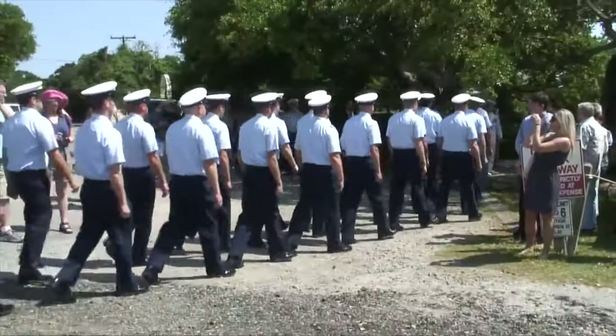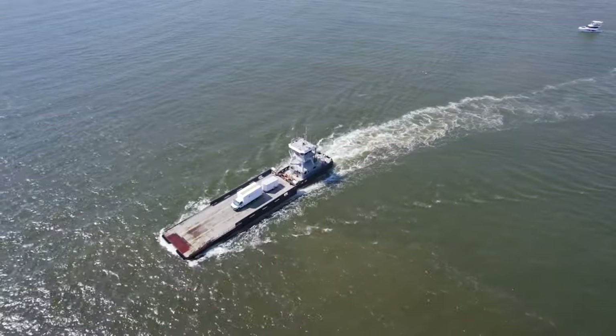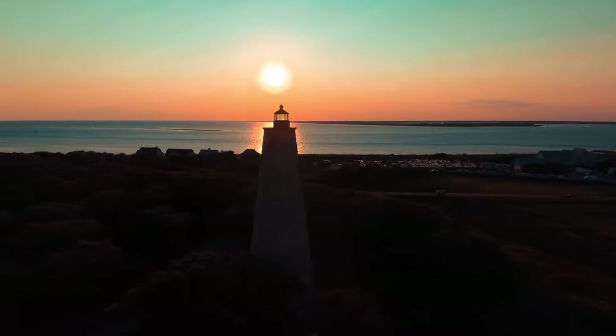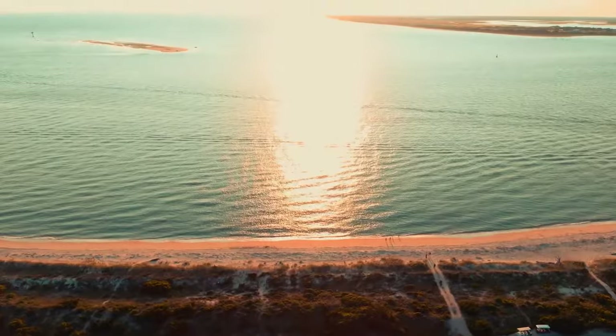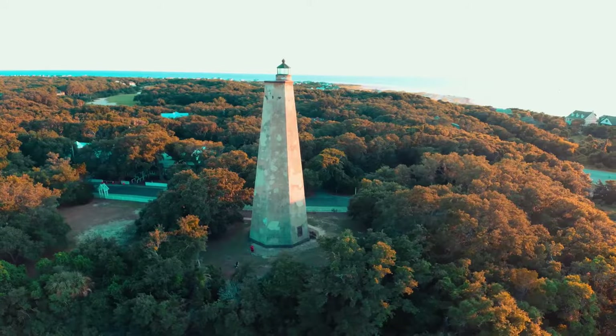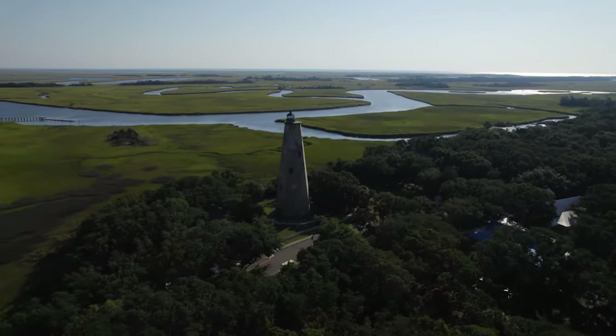Number 13 on our list brings us to Bald Head Island, a coastal paradise accessible only by ferry. This island's sanctuary offers a serene escape with no cars and pristine beaches. Explore lush maritime forests, spot wildlife, and climb to the top of Old Baldy, the island's historic lighthouse, for panoramic views.